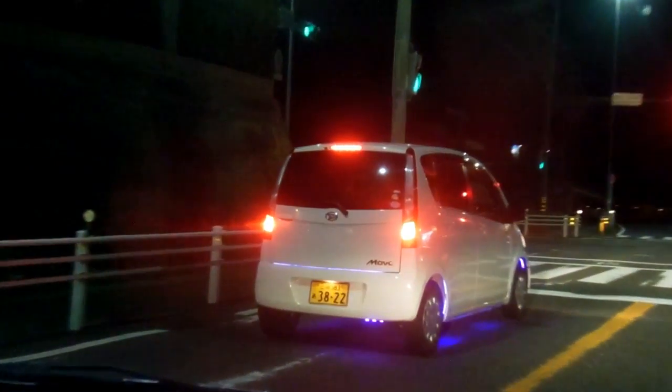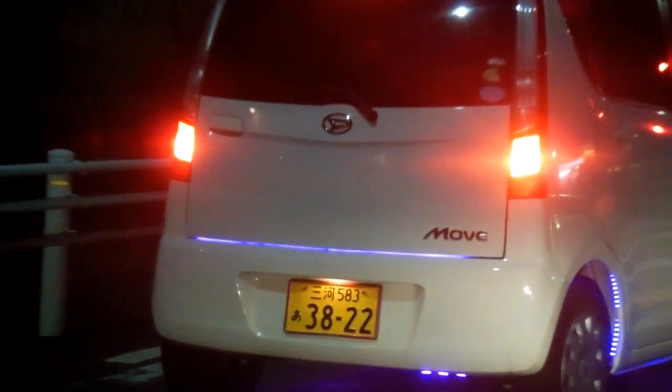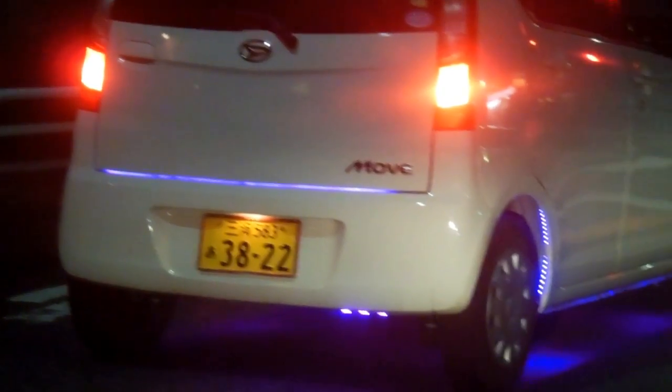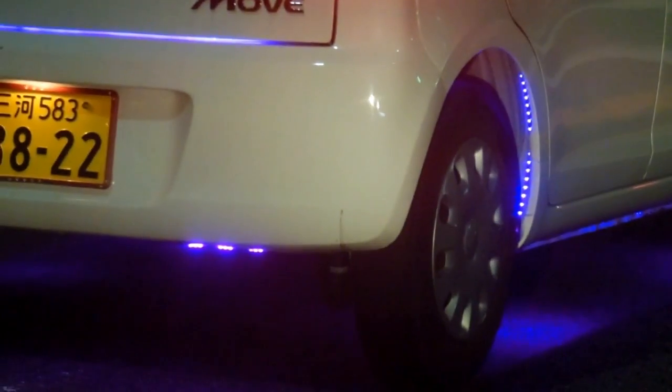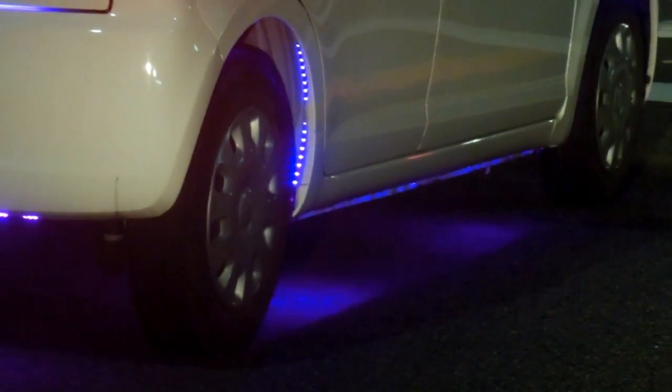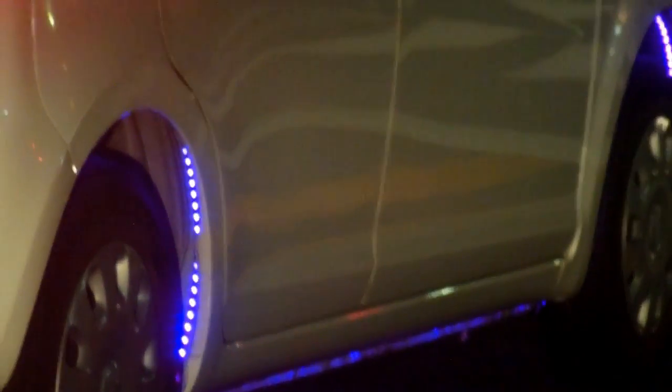Hey guys, another really quick video for our Wheels in Japan playlist. We've showed you on previous videos these LED lights — nothing new there. We just thought this was an interesting example because of the way it's done with the wheel arches and across the bottom and across the back — just another interesting example of the sort of thing that we see.